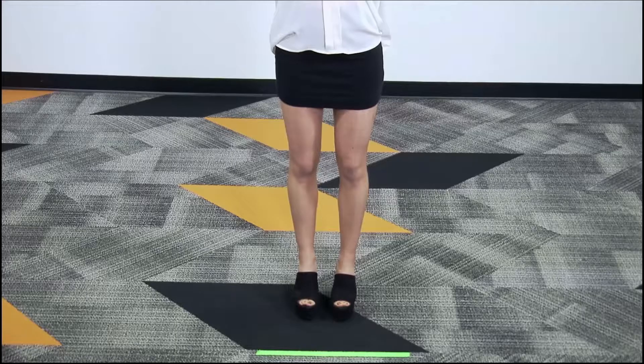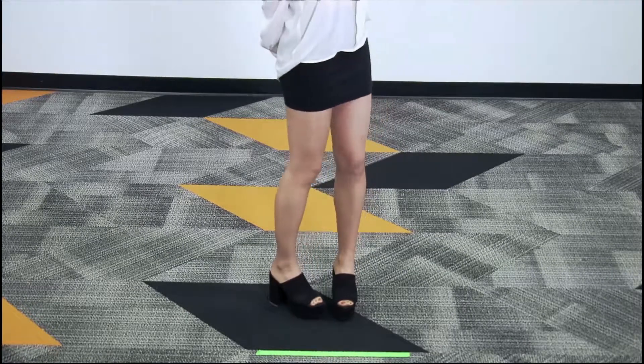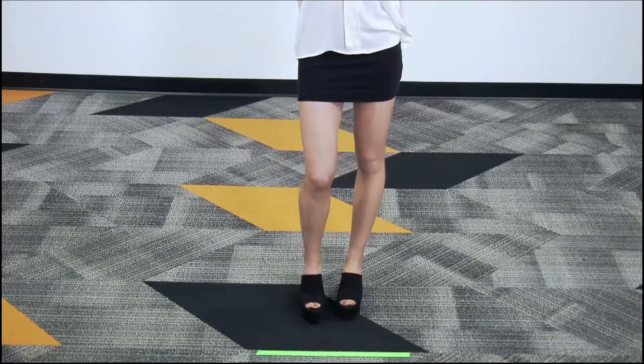Now we're going to talk about her skirt. When going to an interview, you want to avoid wearing a skirt that goes above your knees. Think about how your skirt will rise when you sit down. Your skirt should be mid-knee length or below, but not floor length.